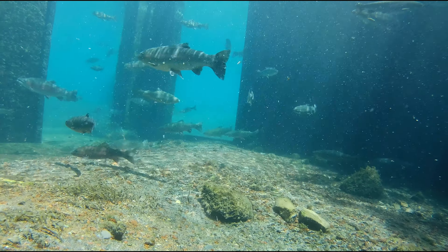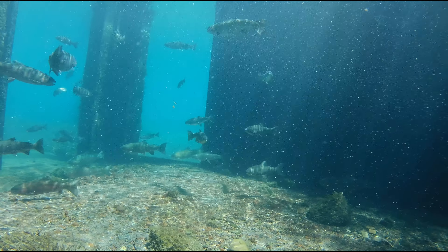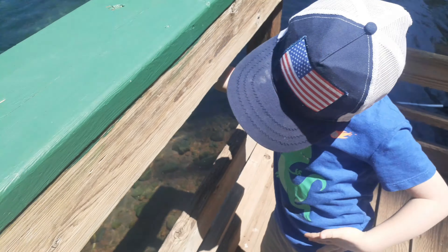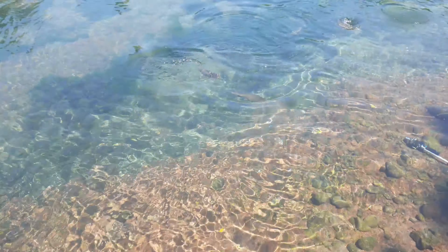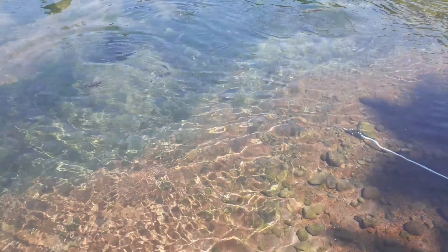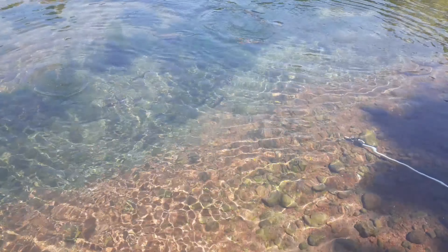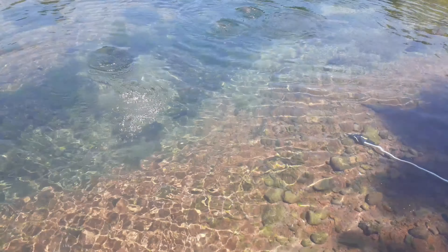Did you see that injury on his gill? Some of these fish are really banged up. Here's my son throwing some of those kibbles, and you can see the camera on the fixed pole to the right. That's where I had it pointed upward towards the floating pellets so I could get some footage of them attacking.